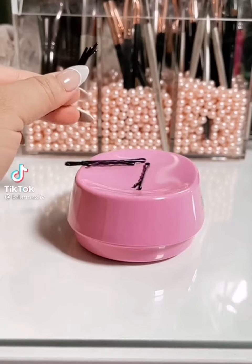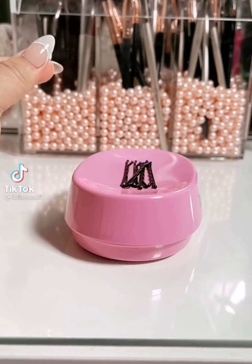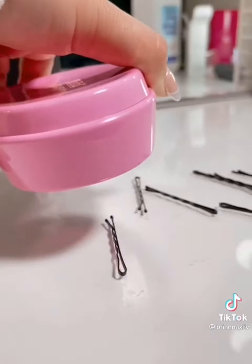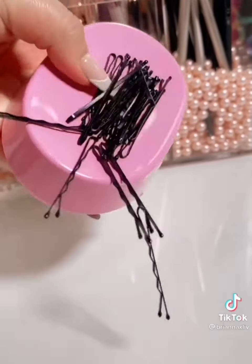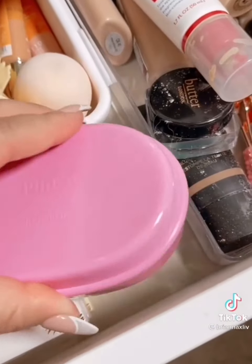Amazon Beauty products you absolutely need. If you're constantly losing your bobby pins or too lazy to pick them up out of drawers, this is a must-have. It will literally sweep up any dropped pins and honestly, it's really fun. No more thousands of bobby pins around the house or any junky drawers.